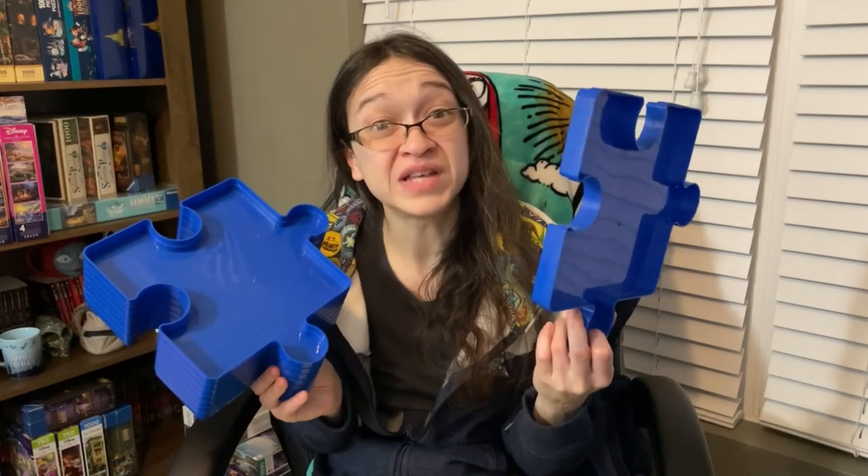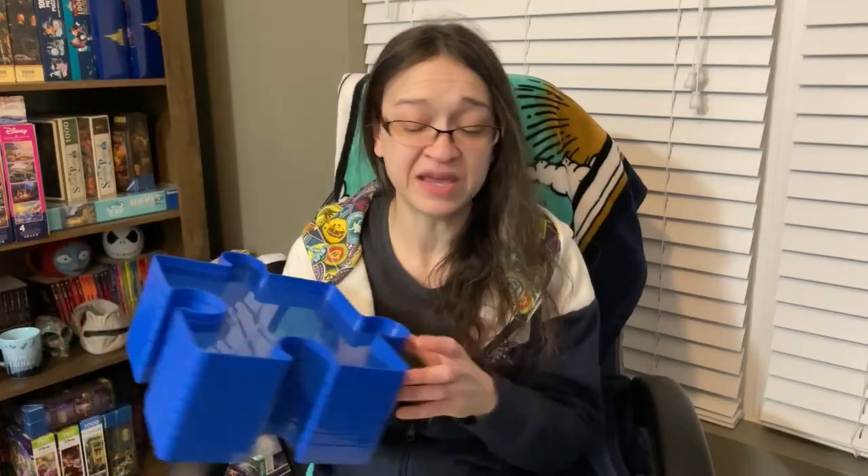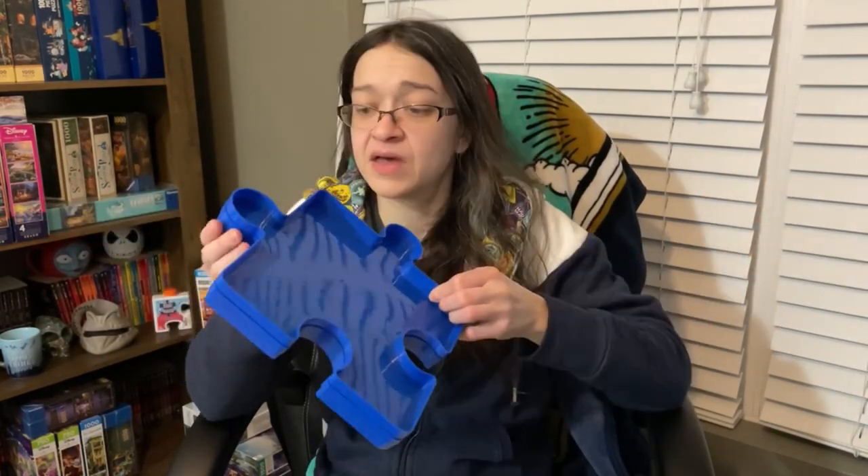Do you really need to have these puzzle trays? No, they're fun and cute, but honestly you can use anything to sort your puzzles — and that's if you're even a sorter. You can use paper plates, paper bowls, sheets of paper, anything to help keep your pieces separated, or just set up little piles on whatever surface you're using. It doesn't really matter. I just think they're really cute.